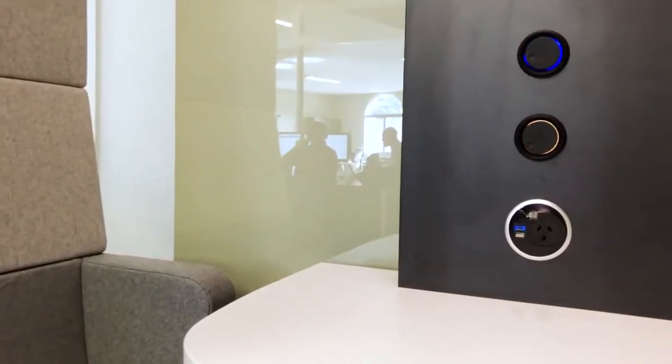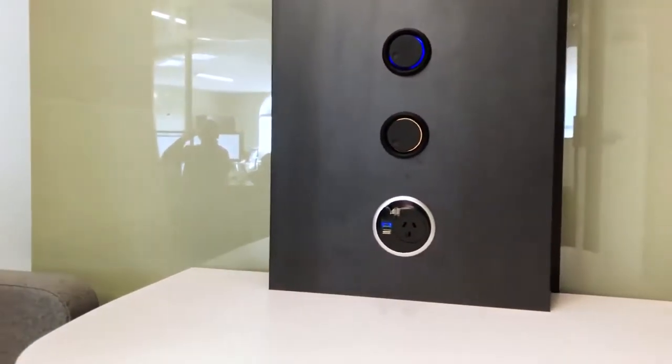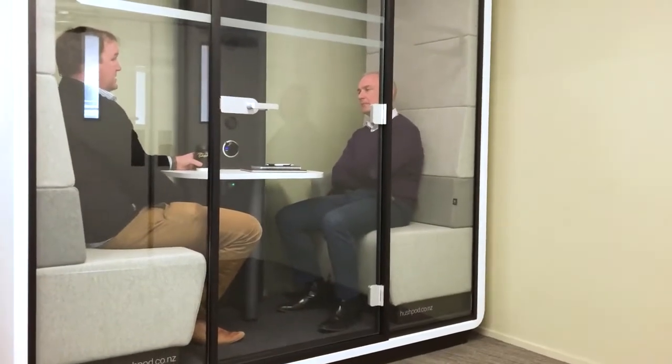What made you choose Hush? It was really the quality of the pod. It's very soundproof, which is what we need in an open plan office. And some of the nice features like the dimmer, the controls, air control with the fans, and the space — there is a lot of room in this pod. Certainly it is roomy, which is what we wanted also.